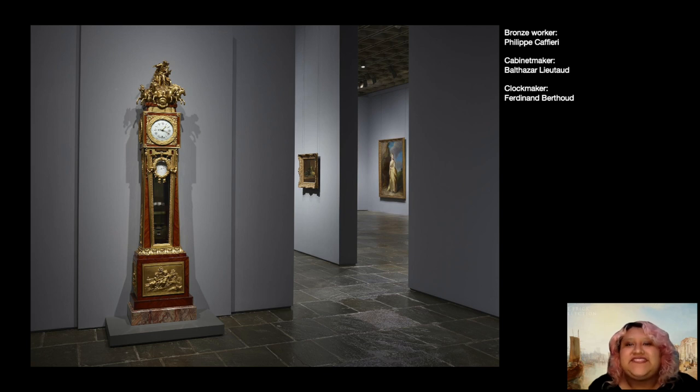This clock was made in 1767 by a number of different artists. The bronze sculpture and relief elements were made by Philippe Caffieri, the clock's case by Balthazar Lutot, and the movement within — the actual clock mechanism — was made by Ferdinand Bertout. All three were prestigious artisans, with Bertout being the clockmaker to the king.